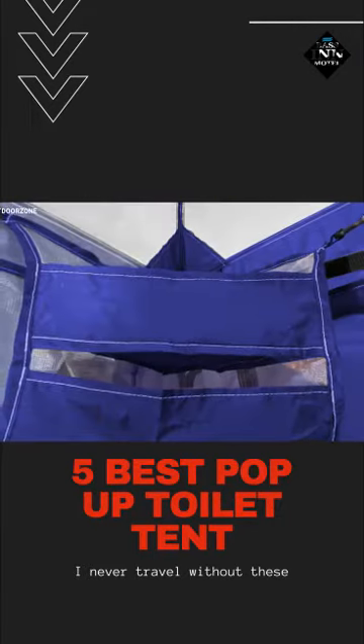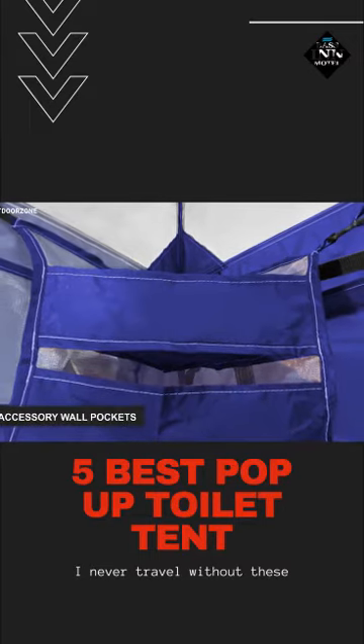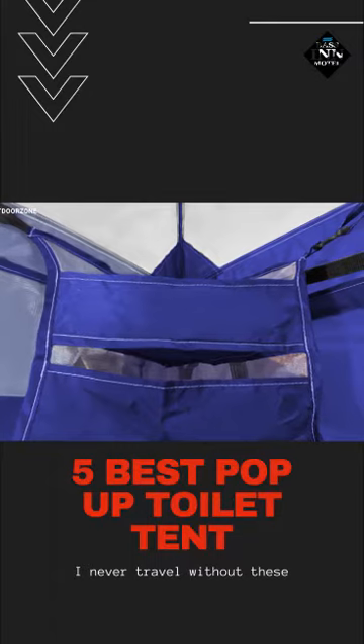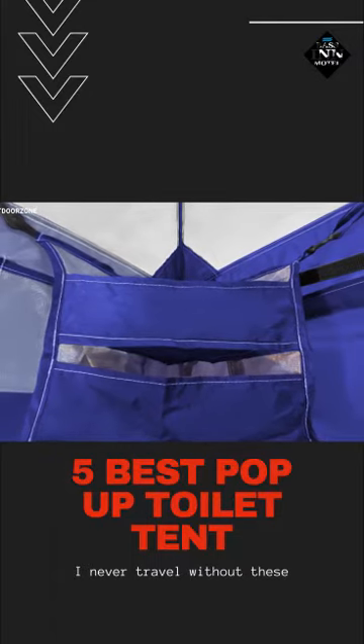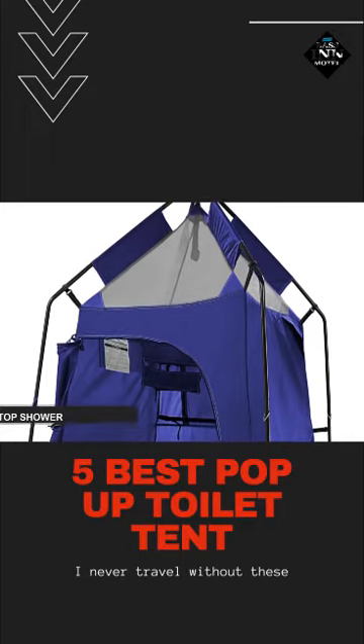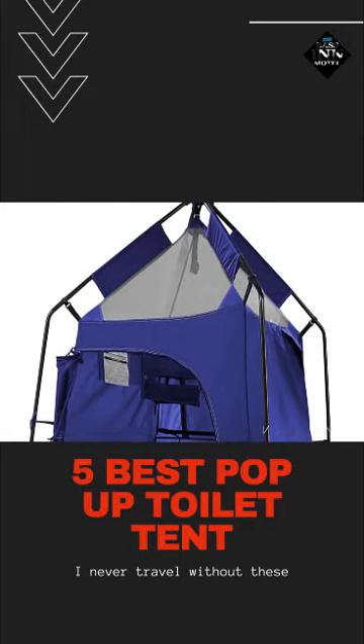Furthermore, it comes with attached mesh accessory wall pockets with one hanging shelf so that you can store your necessary belongings like soap, shampoo, etc. Besides, you will find a top shower attachment with the ability to accommodate most 5-gallon shower bags.